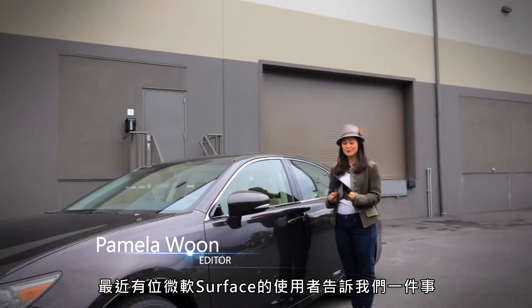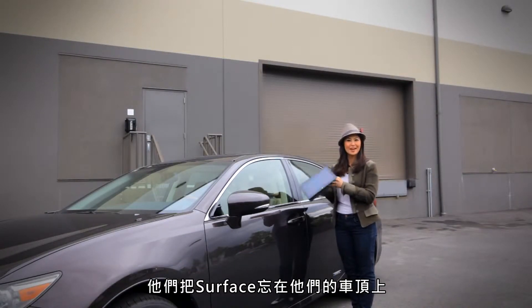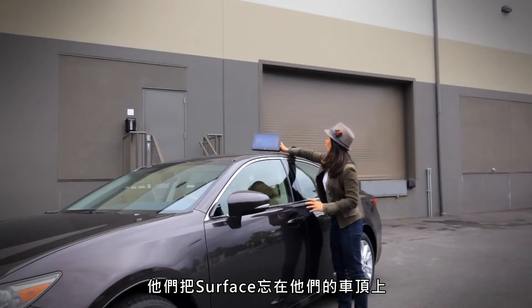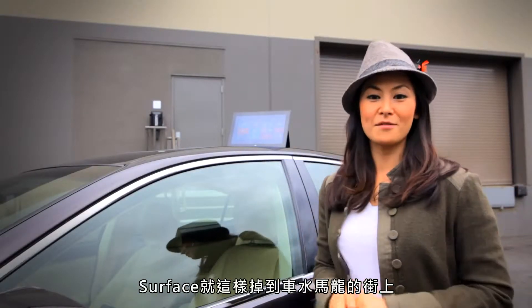Recently we heard from someone who owns a Microsoft Surface and they wanted us to know what happened one day when they left it on top of their car. They forgot they left it up there, drove off, it fell off, and landed in a very busy street.